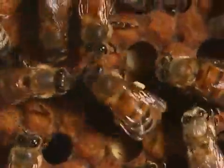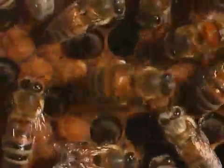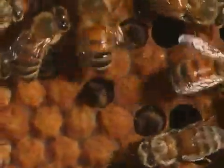The foraging or scout bees also bring back the special scent of the flowers, which gives additional information of the food source to the other bees.